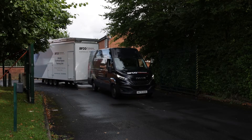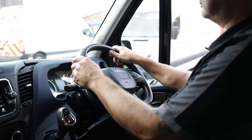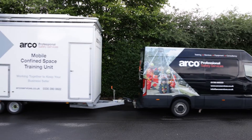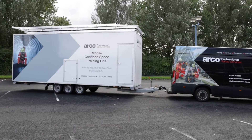Our fleet of mobile confined space units allows you to have world-class confined space training at your sites no matter where in the UK they are. The units incorporate built-in labyrinths and state-of-the-art technologies to safely simulate different industrial settings.